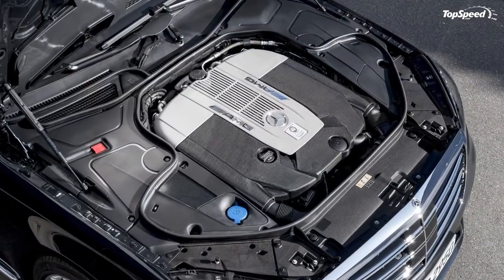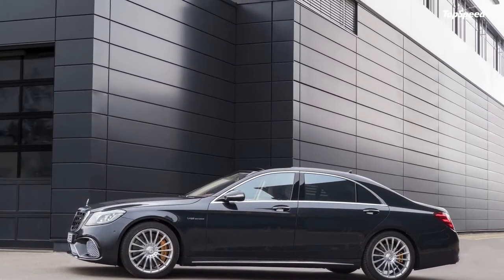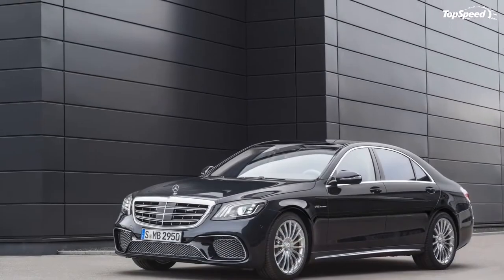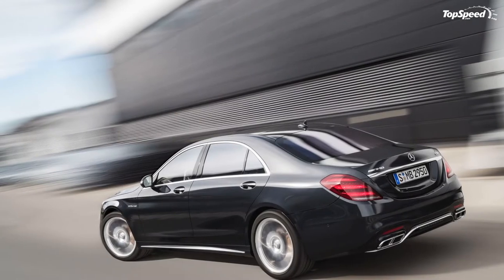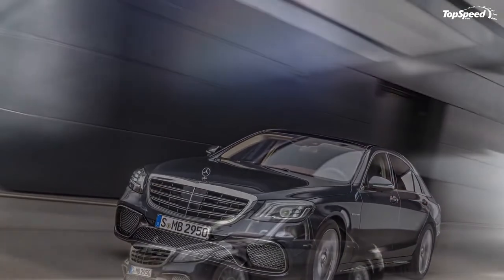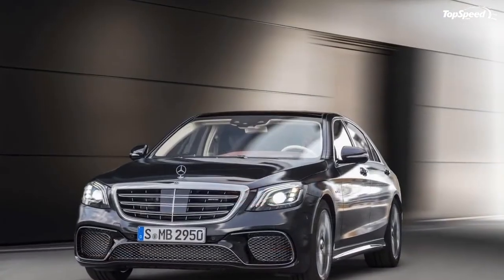Finishing it off is an optional refrigerator box for rear-seated passengers with a taste for some bubbly. Further customization options are offered with the AMG Performance Studio. Delve into the catalog, and you'll have options for black Nappa leather upholstery, a Dinamica covered performance steering wheel, carbon fiber and piano lacquer trim, and a whole lot more.